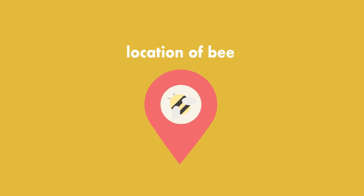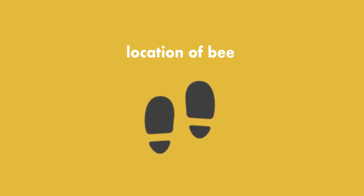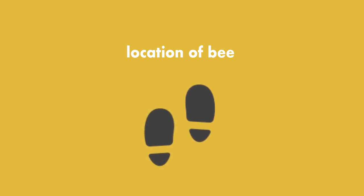Another point of consideration is the location of the grounded bee. If it is a busy footpath where the bee is likely to be trodden, then a move wherever it is safe to do so is suggested.